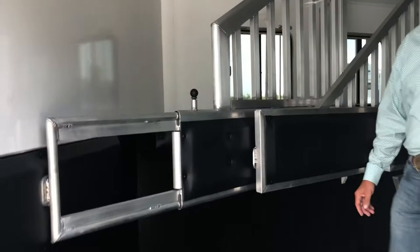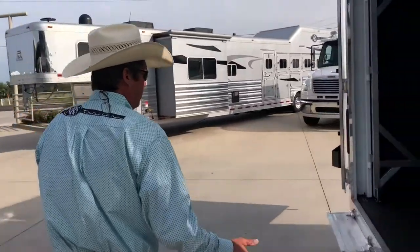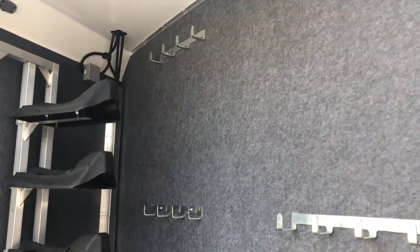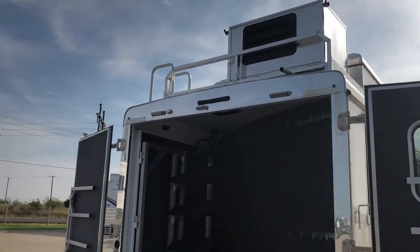Now I'm going to go to the back real quick. It's a side load, which creates this fantastic rear tack. Swing out saddle racks. Storage everywhere. LED lighting. You've got the dual doors up top. Up top you've got a 4.0 on-end generator, gas powered. Ladder accessible. Hay pod. Storage on top.